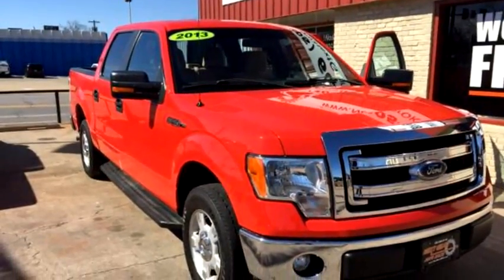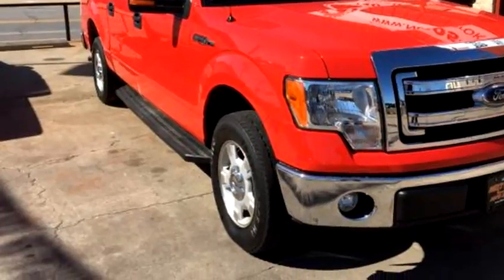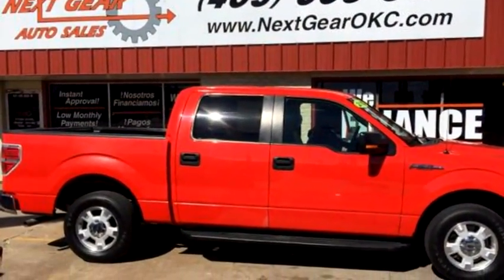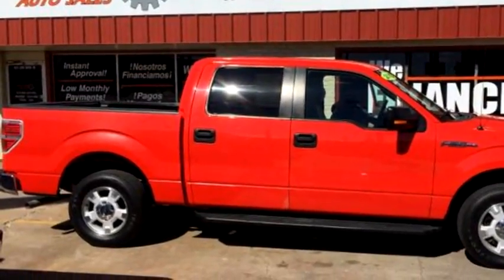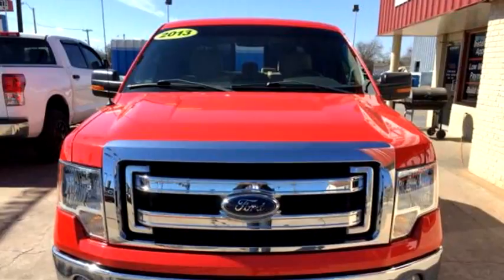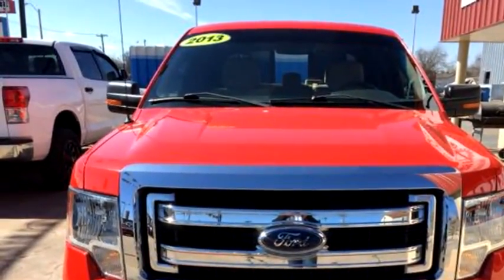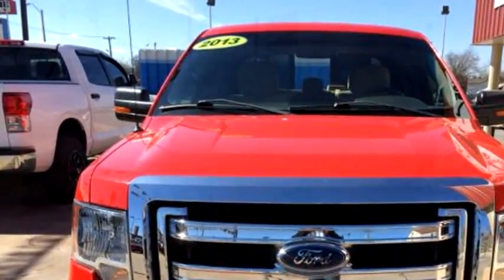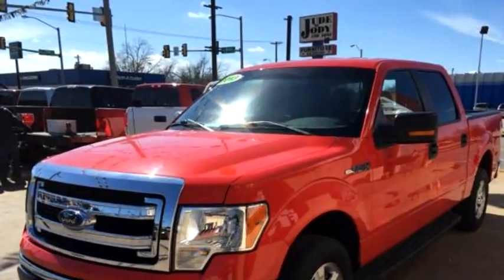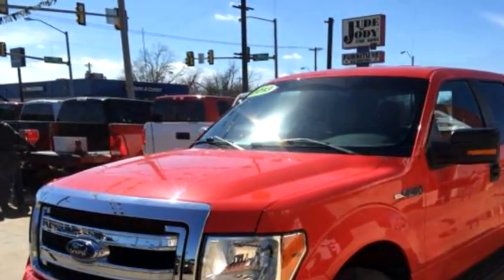Approved Auto Loans Tulsa proudly presents this 2013 Ford F-150 XLT 4x4 Drive SuperCrew, 5.5 feet bed. Transmission is automatic 6-speed. Exterior color is unspecified, interior color is unspecified.